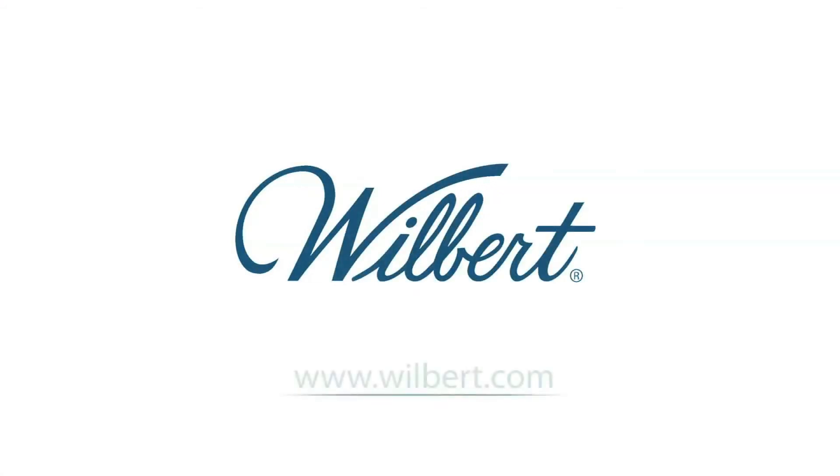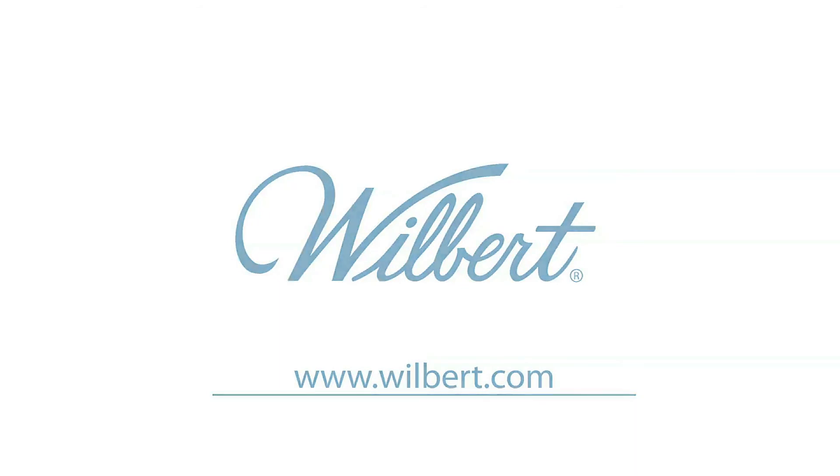In the end, it's important that you take your time to consider your options and to select a burial vault that best meets your budget and suits your style.